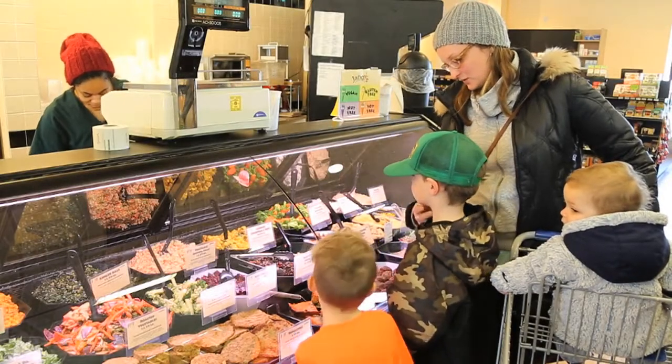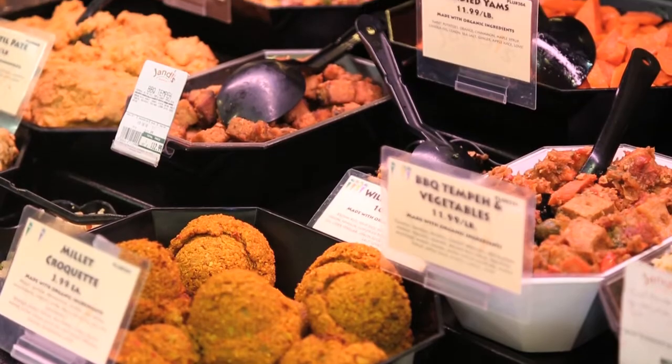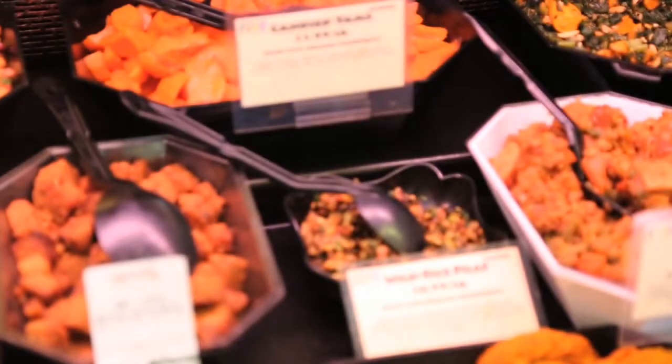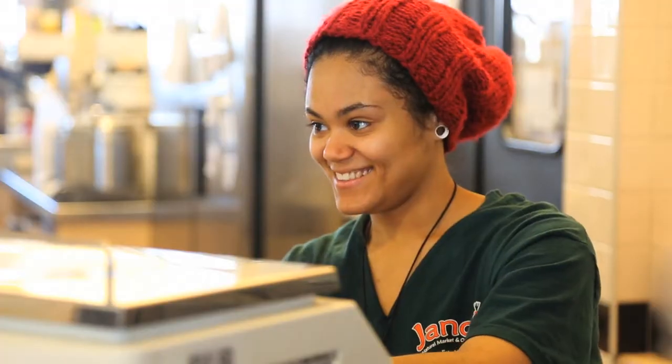I've been coming to Jandy's for about nine or ten years, before they moved to this new location. I love the prepared food — the brown rice pizza, the roasted vegetables. The sprouted red lentil salad is amazing. The food is great here, and it's all made fresh, dairy-free and gluten-free. It's really tasty and different, and it saves well, reheats well after you bring it home. It's just a great place to get food and a great environment.